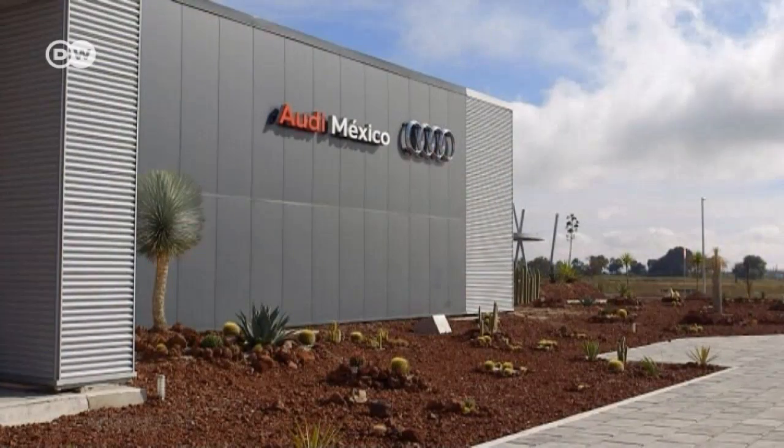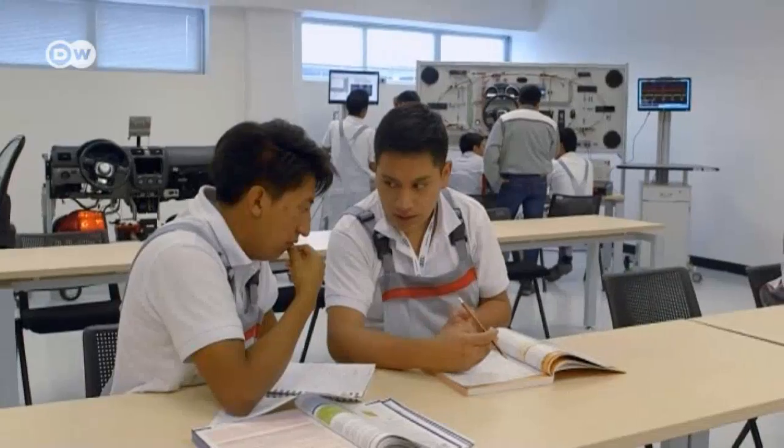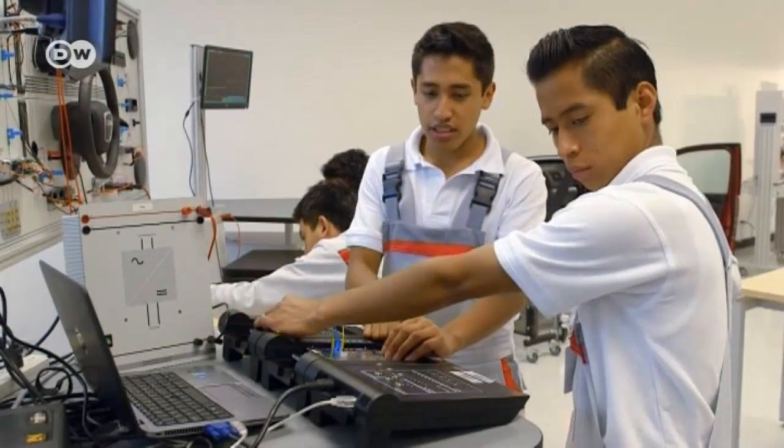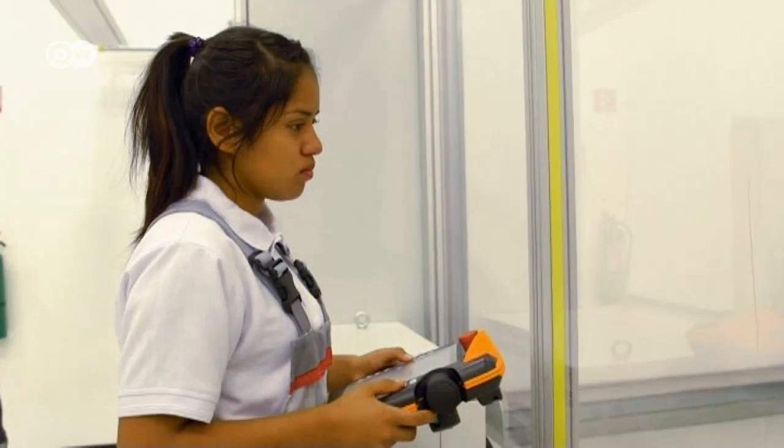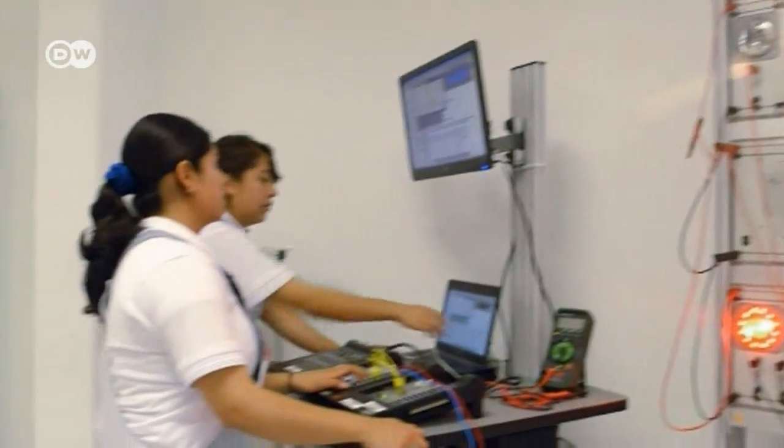Audi is also training up young locals at the start of their career. To keep up its standards, the car maker has exported the much-praised German dual training system for apprentices — the combination of theory and practice. There are currently 330 participants in Audi's traineeship program. Eduardo Palacios Herrera from Audi Mexico says the traineeship lasts three years: 30 percent theory, 70 percent practice, with half taking place at the factory. At the end, trainees receive a recognized German Chamber of Commerce certificate, so a trainee in Mexico has the same qualification as one in Ingolstadt, Germany.